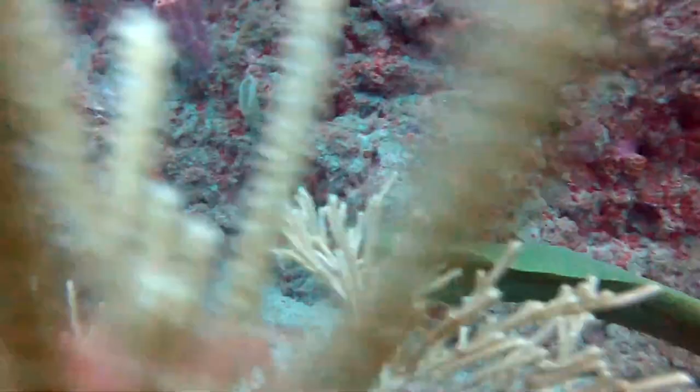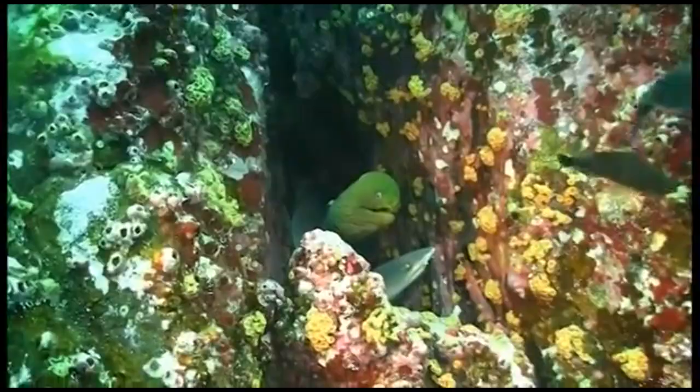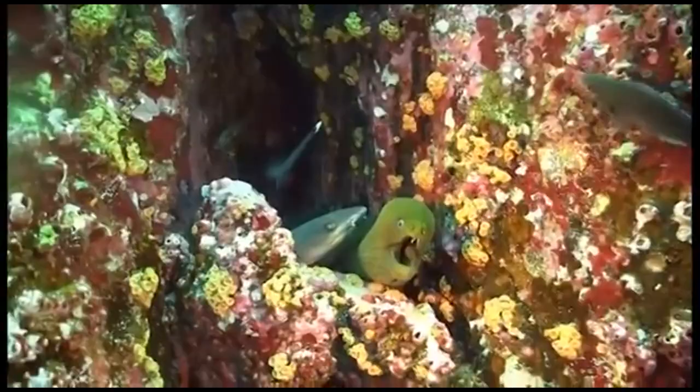Green moray eels are active on the reef at night. They have a pronounced sense of smell that can be used to locate prey in dark areas of the reef. During the day, they are more sedentary — they hide in cracks and crevices and wait for prey to pass them by.